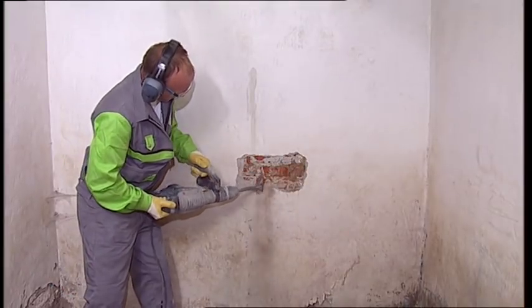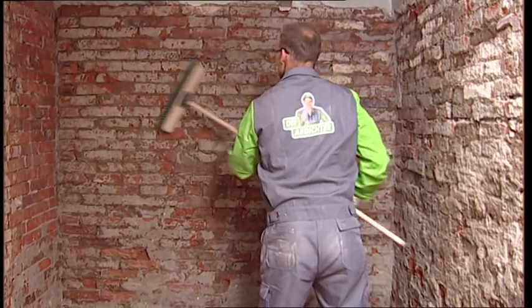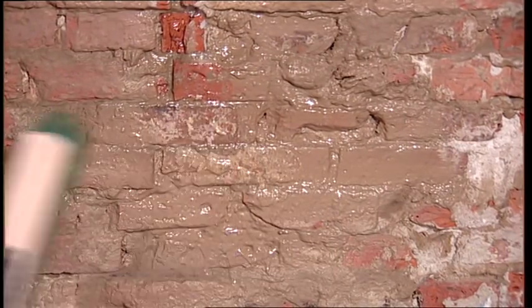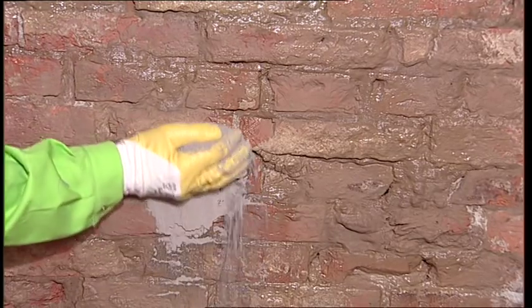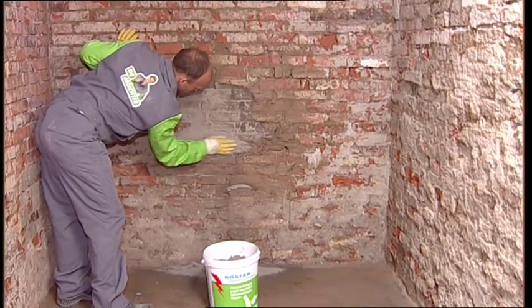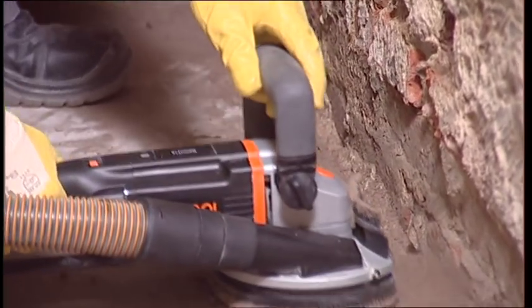Old, moist plaster must be completely removed. The wall must be freed of loose particles and cleaned. In areas where flowing water can enter the building, or where water stands on or weeps down the wall, Kerster KD2 Blitz Powder is used to stop the active leakages and seal the wall. This highly reactive powder reacts immediately with water — active leakages can be stopped within seconds. Adhesion-reducing coatings on the floor, such as paints, have to be removed, and smooth surfaces roughened to achieve optimal adhesion to the mineral substrate.